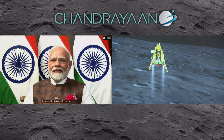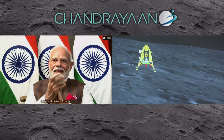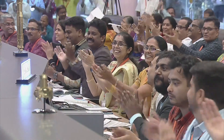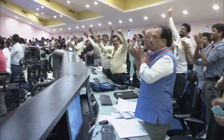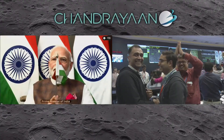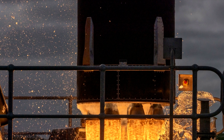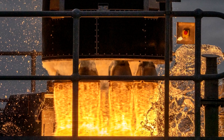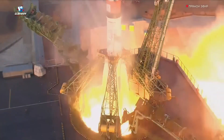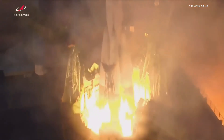In recent days, activities in spaceflight have seen a number of noteworthy events. On this episode of our show, we will recap the three most important of them. To begin, India's space program achieved a remarkable feat with the successful soft landing of the Chandrayaan-3 spacecraft on the lunar surface. Next, American Rocket Lab Company made another step towards the reusability of its rockets, having reused a single rocket engine. Lastly, the Russian Progress MS-24 cargo spacecraft was launched to the International Space Station.